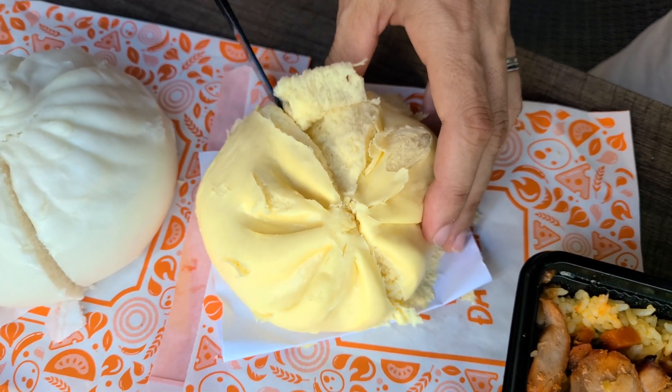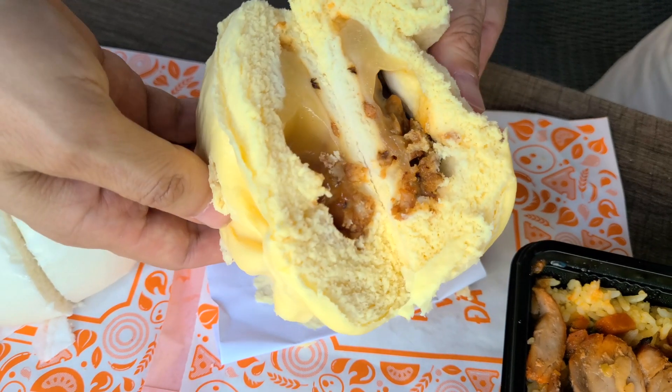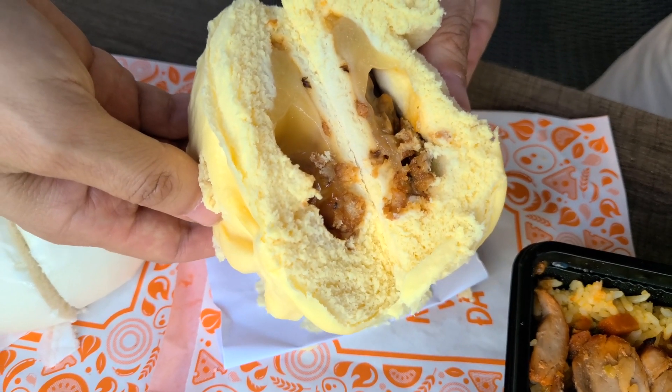We also have this other bao — it's a little yellow and it's a cheesy chicken bao. I've never heard this kind of bao before but let's give it a try. Oh see, it has cheese in there.